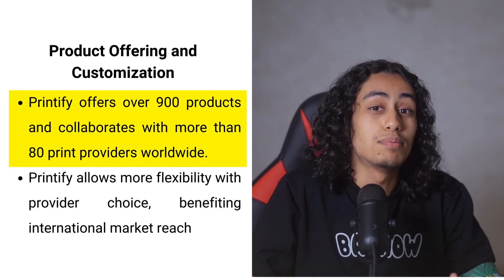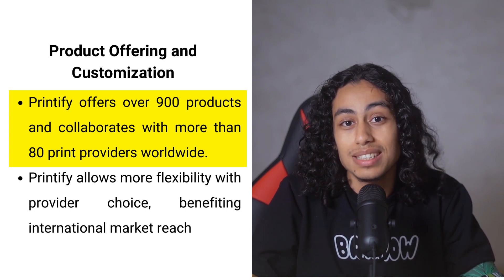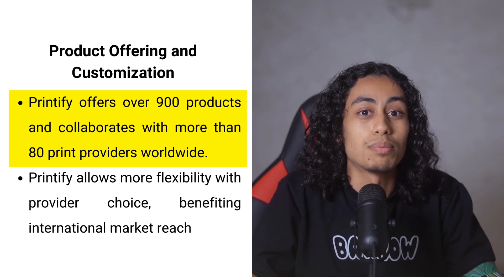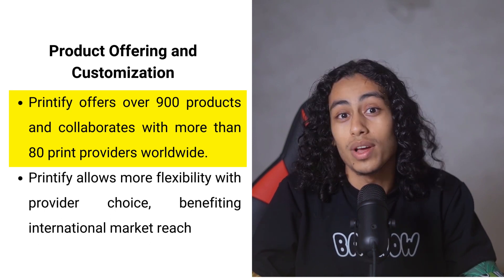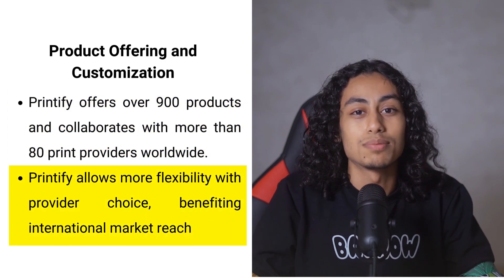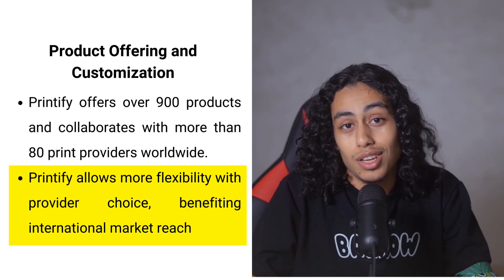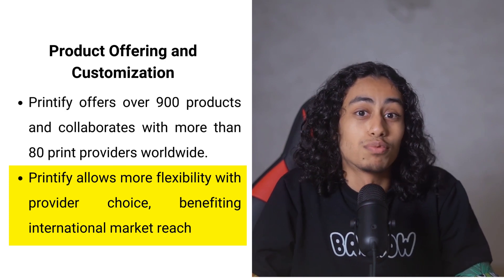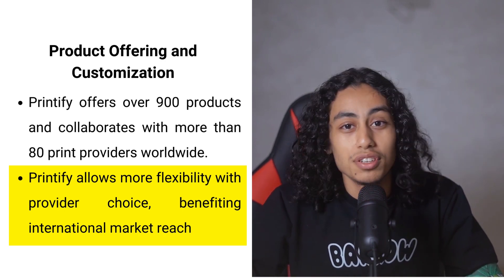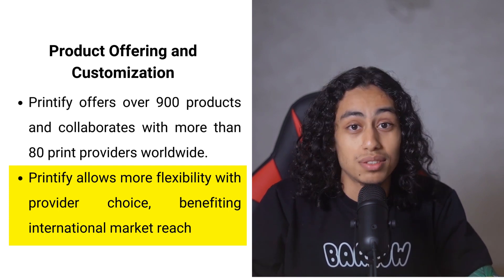Printify gives you access to an impressive catalog of over 900 products and collaborates with more than 80 print providers across the globe. This extensive network allows you to choose a printing partner who offers the best prices, quickest fulfillment times, or most convenient shipping locations. Such flexibility is particularly beneficial for businesses aiming to reach international markets, and being able to select different providers helps in optimizing costs and improving service quality.